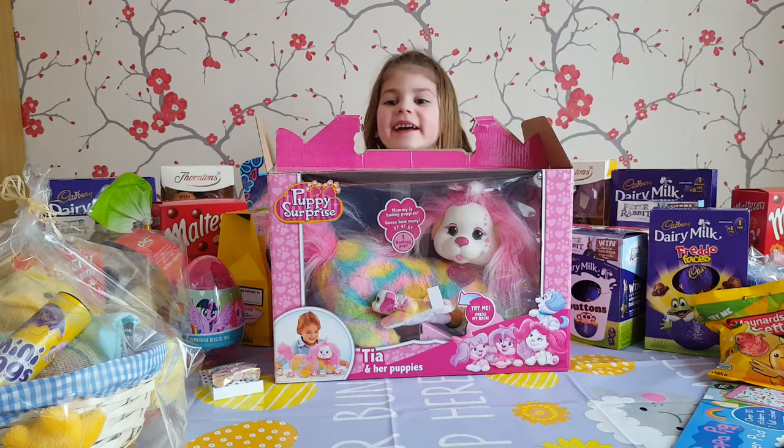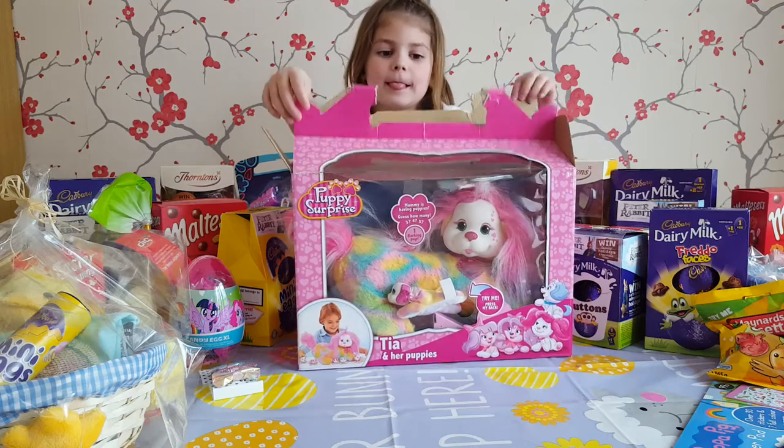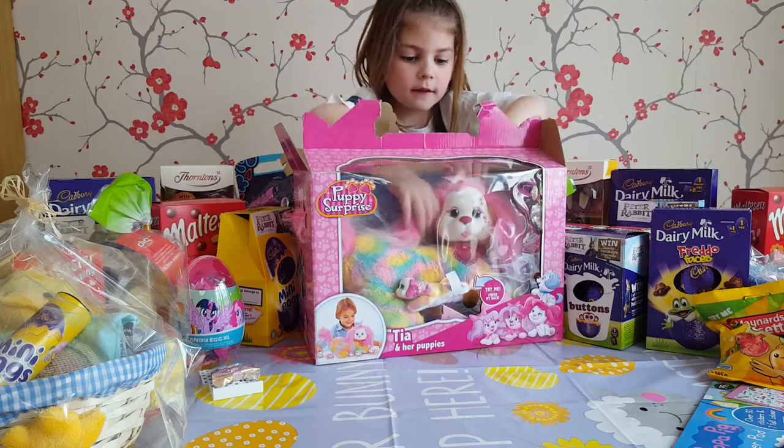Should we open it? I wonder what everyone else got for Easter today. I wonder what they got. Our girls have been spoilt with eggs as you can see on the table.